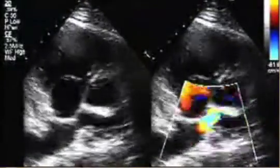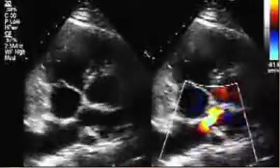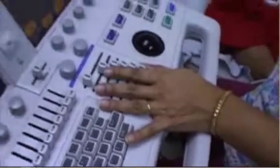What is an echocardiogram? An echocardiogram is a non-invasive test that uses high-frequency sound waves, or ultrasound, to examine the heart's anatomy and function.